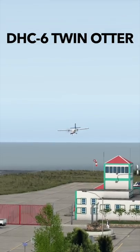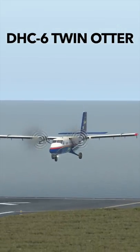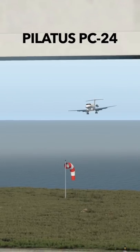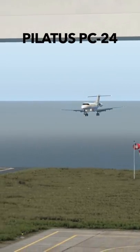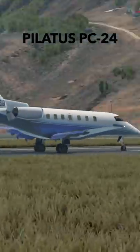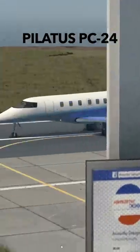Here you can usually find small turboprop planes like the DHC-6 Twin Otter, which has an insane stopping performance. But let's also try some jet here like the PC-24 by Pilatus. This plane is also known for its insane stopping performance, so it doesn't have much issues here either.